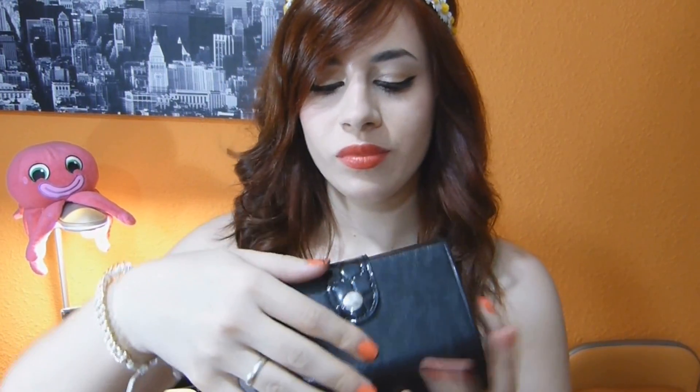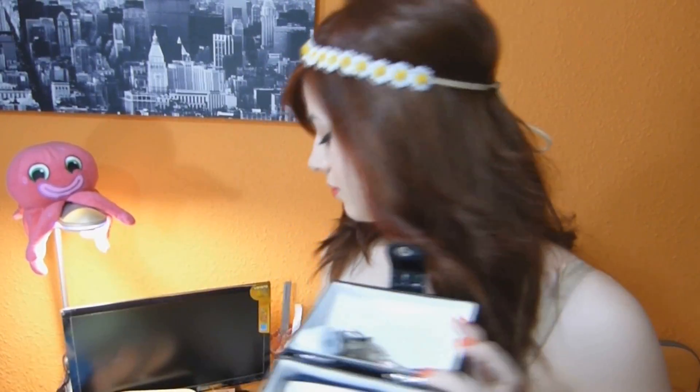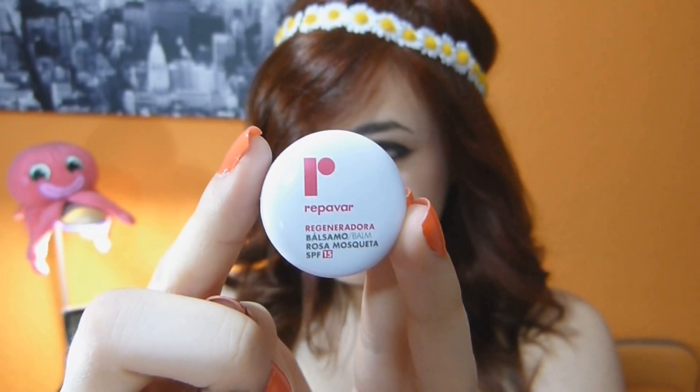Voy a comenzar enseñándoos la mochila que yo utilizo. Es esta azulita, que es enorme. Dentro llevo este bolsito donde me suelo meter pinzas y ganchitos. Los objetos principales que suelo llevar son un espejo para tenerlo a mano, un bálsamo labial con protección solar — en este caso es Repavar, que tiene factor 15 — y también este pequeño bolsito con los cascos y el MP3 por si quiero escuchar música.